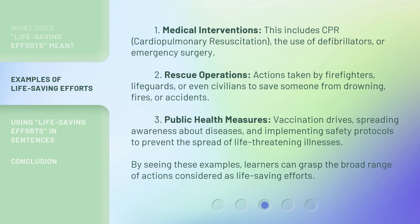Public Health Measures such as vaccination drives and spreading awareness about diseases are also considered life-saving efforts. By seeing these examples, learners can grasp the broad range of actions considered as life-saving efforts.